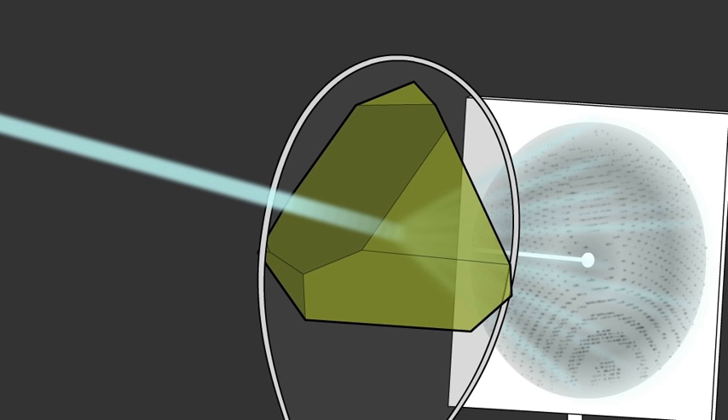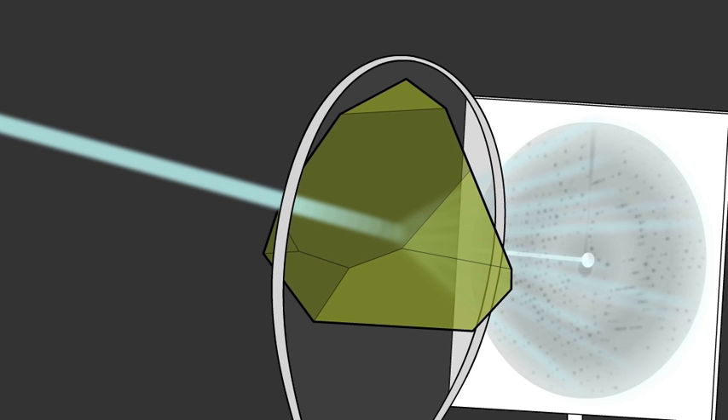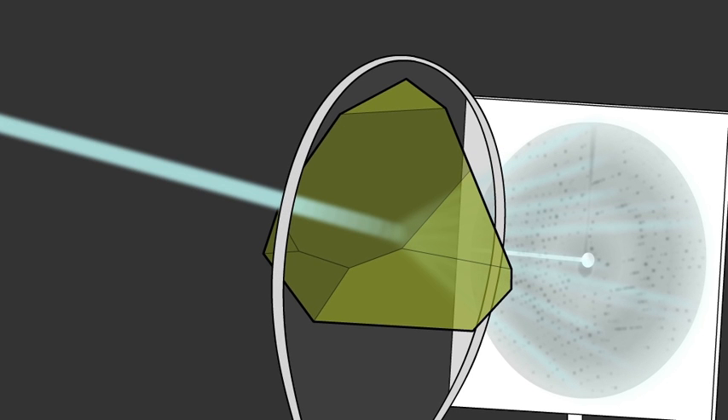The x-rays are diffracted by the crystal, and due to the uniform structure, interference patterns occur, forming clear spots known as reflections.